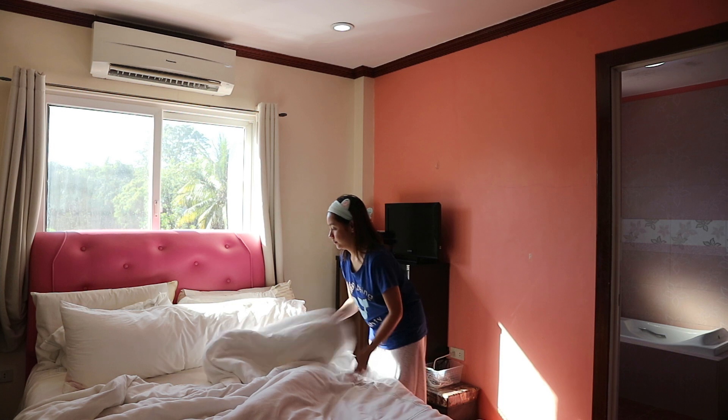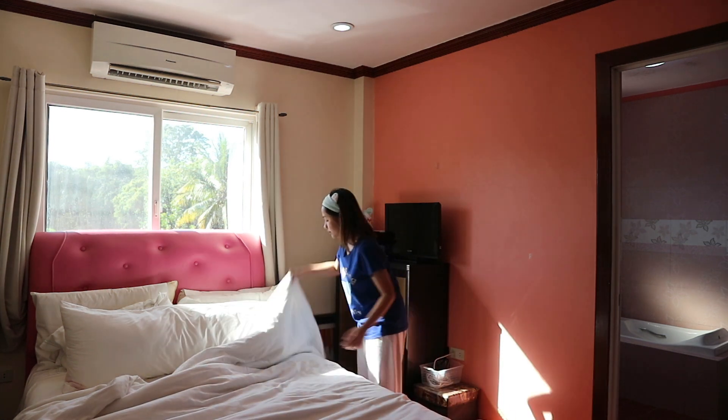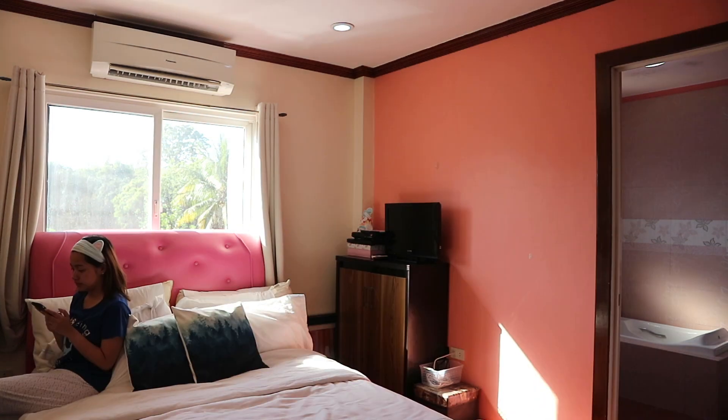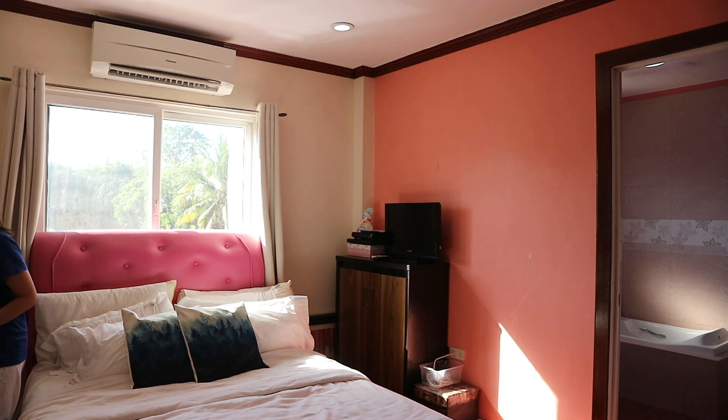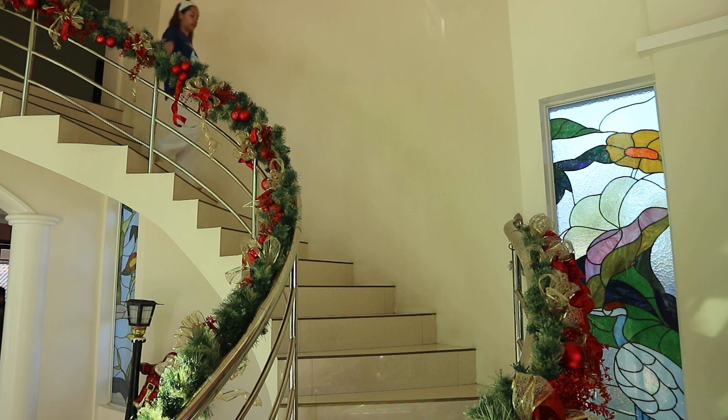Right after my morning skincare routine, I always fix my bed because fixing my bed just starts everything. And I'm just checking my phone again here. I then head downstairs to eat my breakfast.